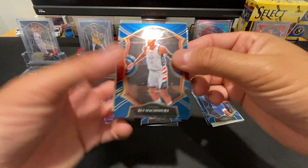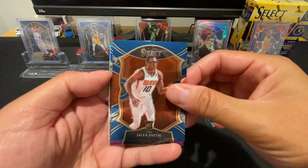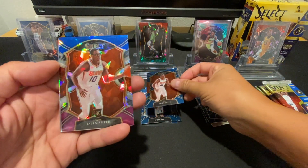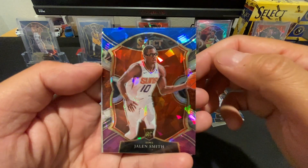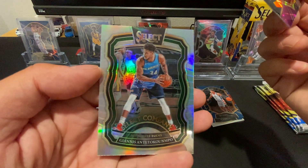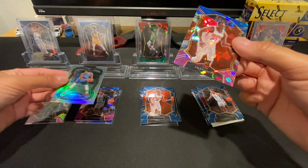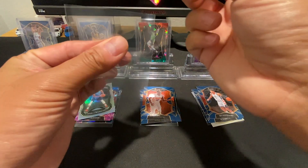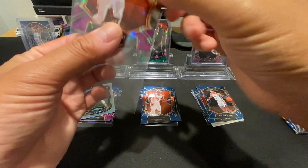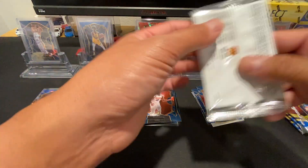Pack 4: This box is going to have to redeem itself. Another Rui Hachimura, and Jalen Smith — the goggles and glasses guy. On the back it's a Jalen Smith rookie cracked ice, blue, white, and purple — nice. And we got a hollow Giannis Select Company; that's not a bad one.